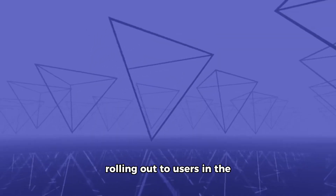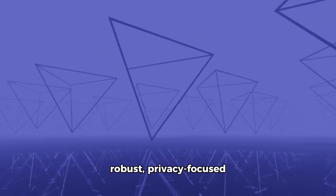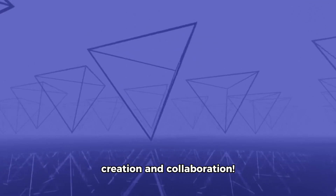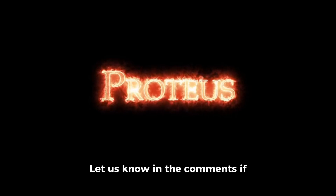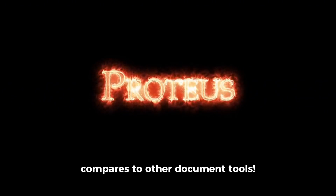Look out for Proton Docs rolling out to users in the coming days, offering a robust, privacy-focused alternative for document creation and collaboration. Let us know in the comments if you're excited to try out Proton Docs and how you think it compares to other document tools.